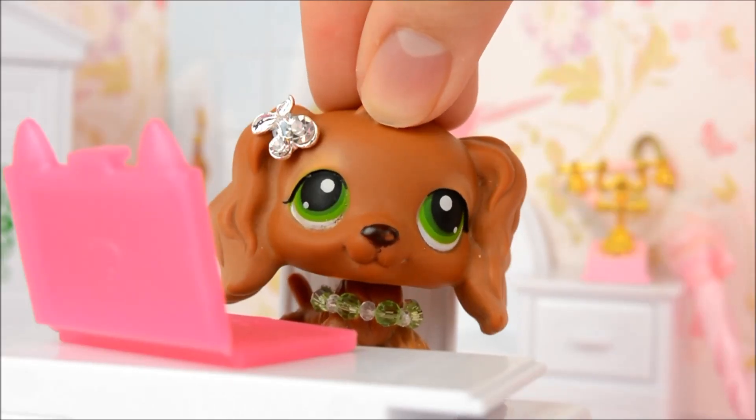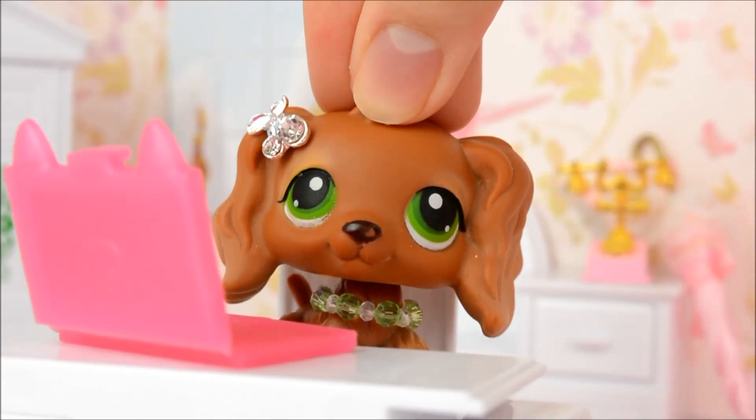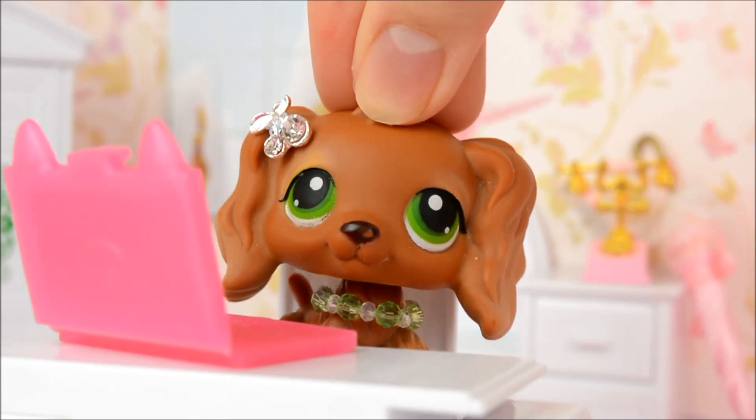Hello everyone, it's Cleo here and today I'm finally going to be showing you my entire Littlest Pet Shop collection.